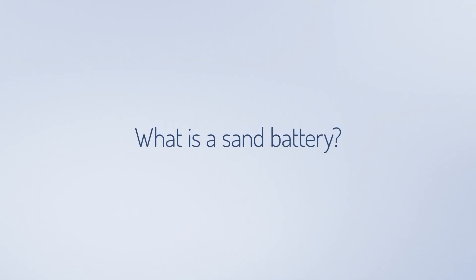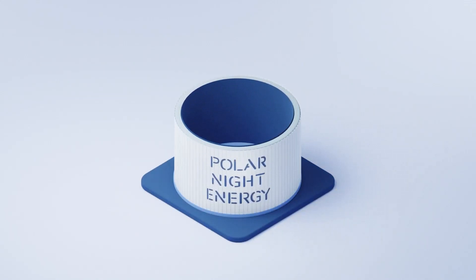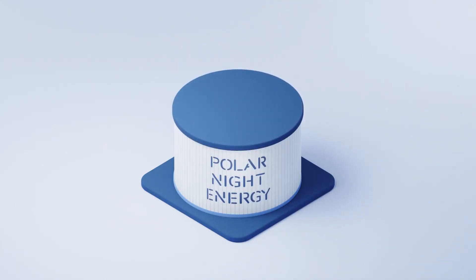What is a sand battery? PolarNight Energy's sand battery is a large-scale, high-temperature thermal energy storage that uses sand or sand-like materials as its storage medium. It stores energy in sand as heat.